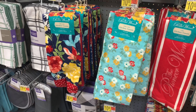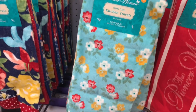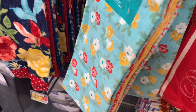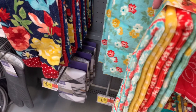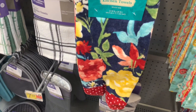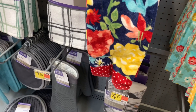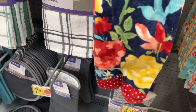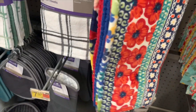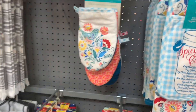They have more hand towels over here. There's a Pioneer Woman set — you can get it in blue, red, yellow, and another design. This one really caught my eye with the red polka dots at the bottom. There are also plain ones with stripes in the middle and a design on the back — four of them for $10.88.